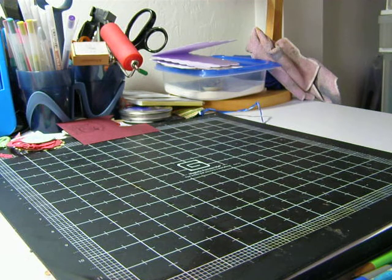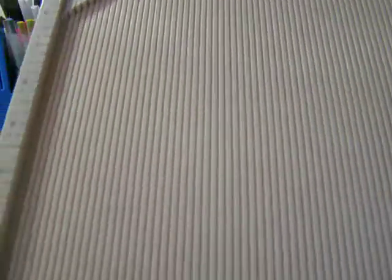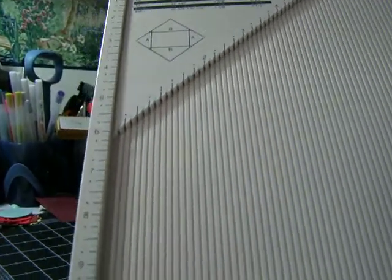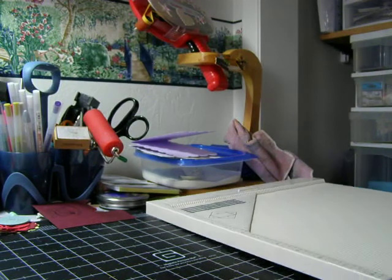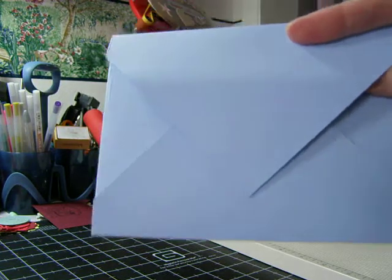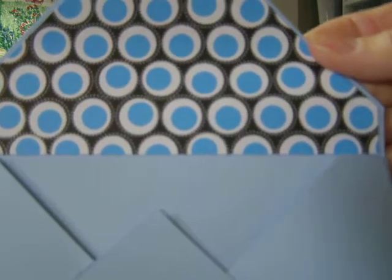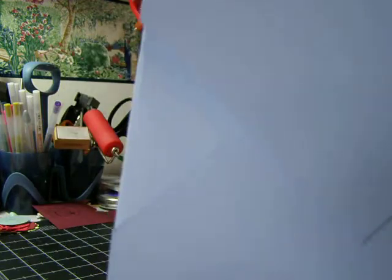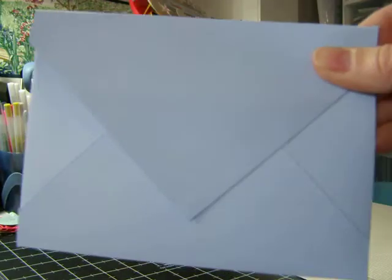Yesterday I got in the mail — I ordered on Amazon.com. I had some gift certificate money there, so I got me a Martha Stewart scoring board and scoring pad. I'm really excited about this, and it even comes with an envelope template, so I had to break it out yesterday and use it to make an A2 size envelope, and it's just so easy to use. Here's the envelope I made, and then I even added some scrapbooking paper on there to make it really pretty. It was just so easy to use with that Martha Stewart scoring envelope score guide, and it tells you exactly where to score it and what the lines are and everything on it.